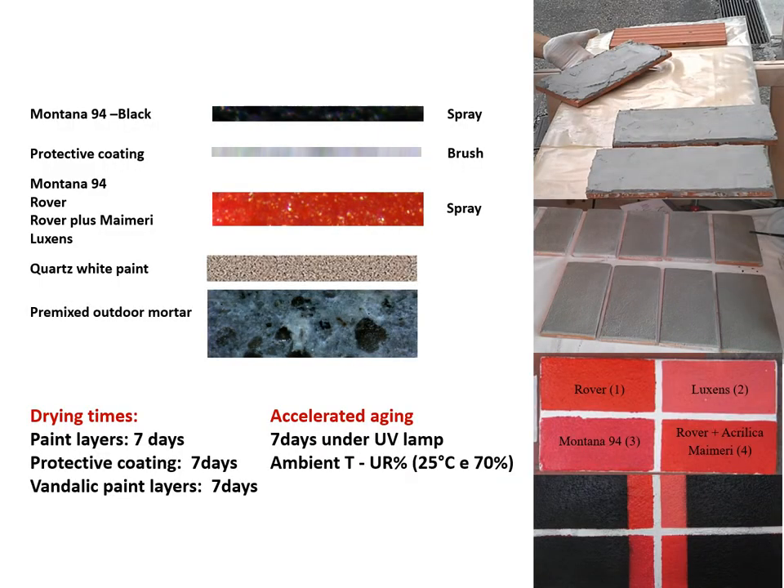This slide shows the stratigraphic sequences of the laboratory specimens, which simulate a street art artwork. To evaluate the best performance and durability among the different coatings, all specimens have been analyzed through visual inspection of the surface, colorimetric measurements, applicability, cleaning tests, microscopic and spectroscopic investigation, and monitored before and after several aging cycles.